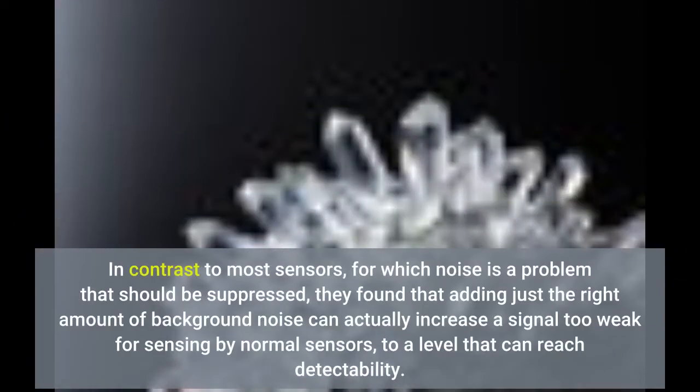In contrast to most senses, for which noise is a problem that should be suppressed, they found that adding just the right amount of background noise can actually increase a signal too weak for sensing by normal senses, to a level that can reach detectability.